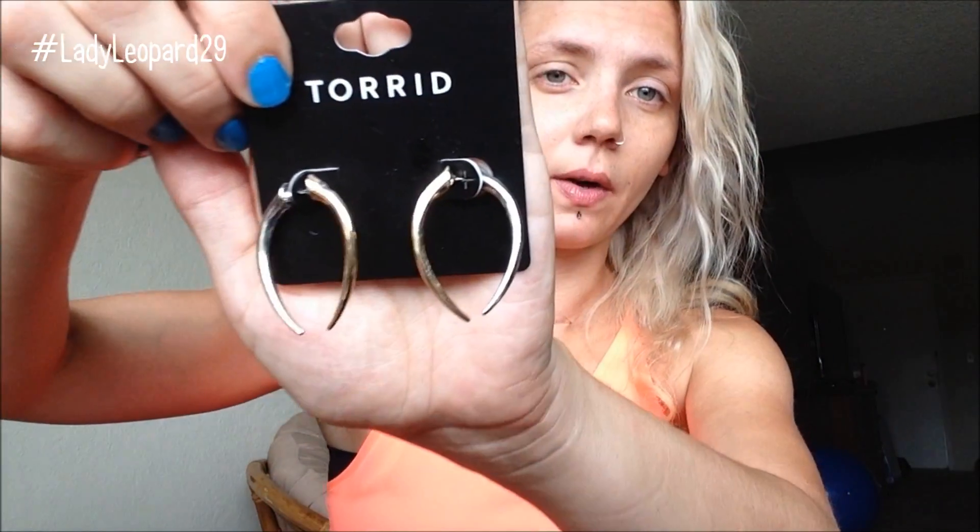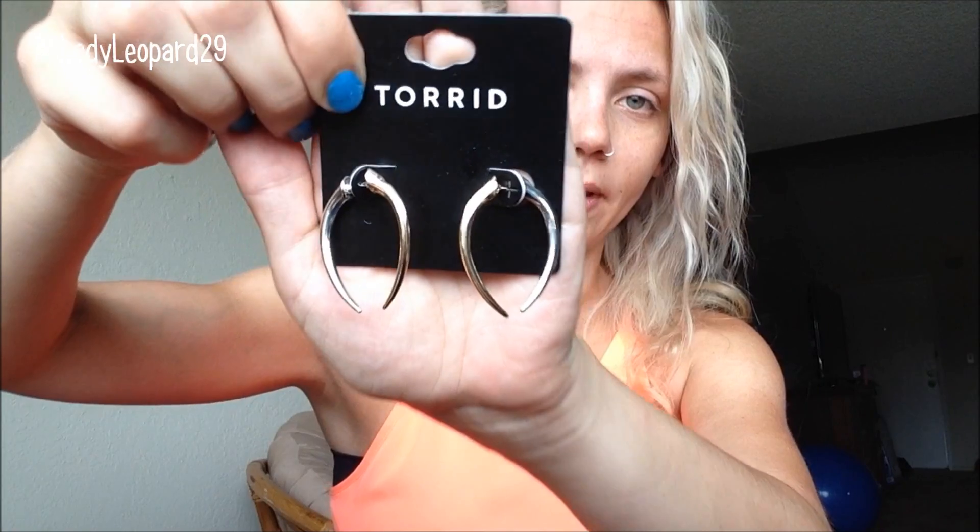Moving on to some accessories. I got these earrings at Torrid — it was kind of a last-minute thing to spend a little more money so the coupon would be valid. My mom and my mother-in-law were buying things and the woman gave them a coupon: spend a hundred bucks, get fifty bucks off. They came to about $96 and change.